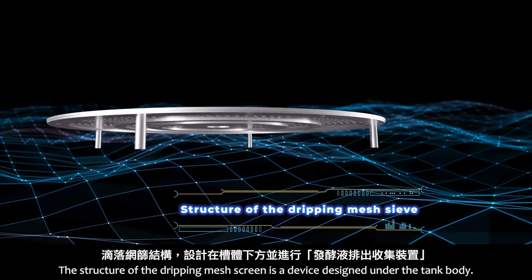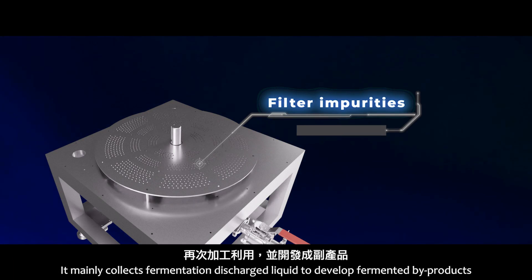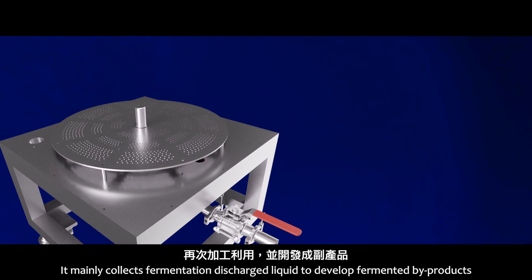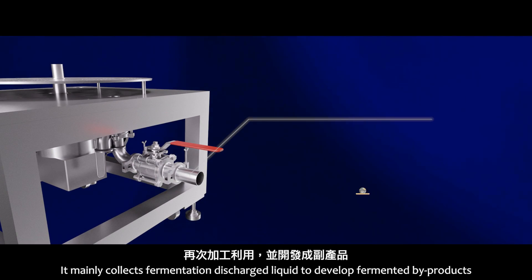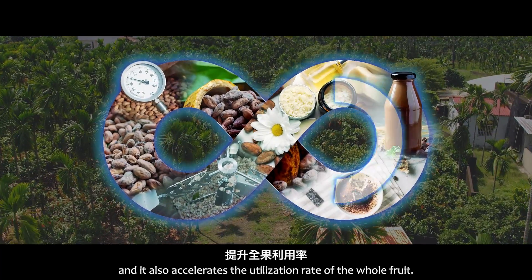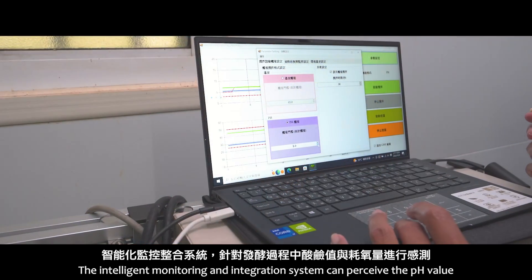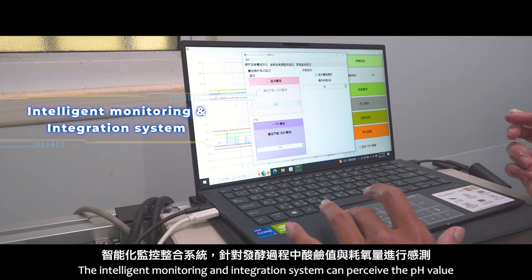The dripping mesh screen structure is a device designed under the tank body. It mainly collects fermentation discharge liquid to develop fermented by-products, such as lactic acid drinks, and it also accelerates the utilization rate of the whole fruit.